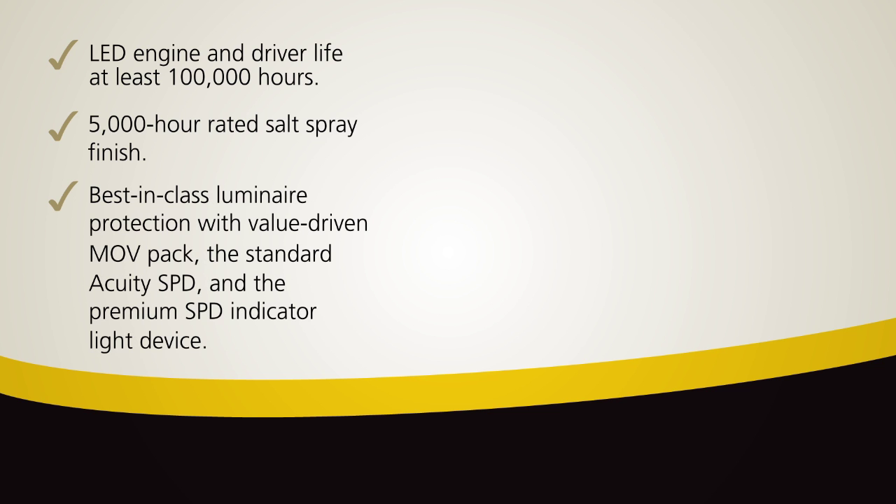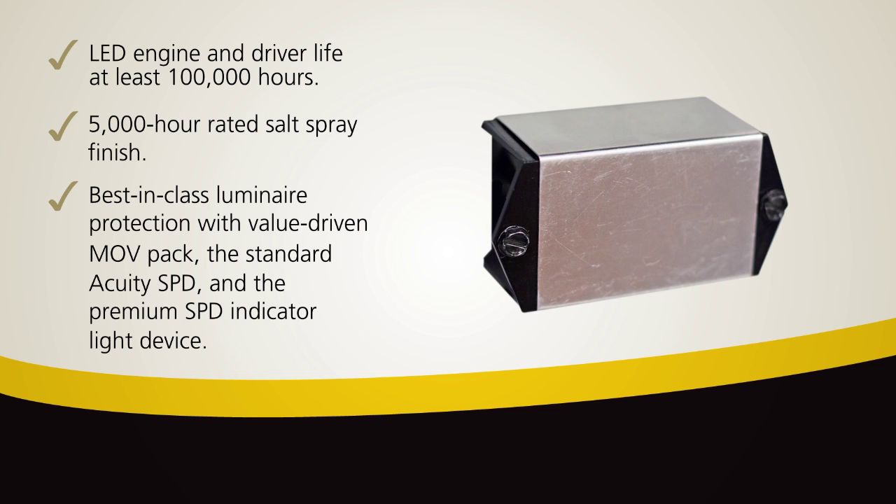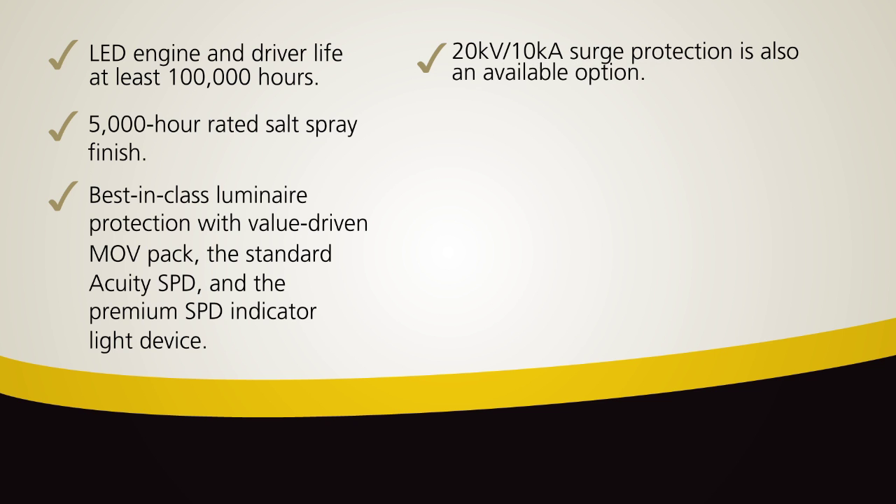Best in class luminaire protection can be obtained through the use of Acuity brand's surge protection devices, which include the value driven MOV pack, the standard Acuity SPD and the premium SPD indicator light device. 20kV, 10kA surge protection is also an available option.